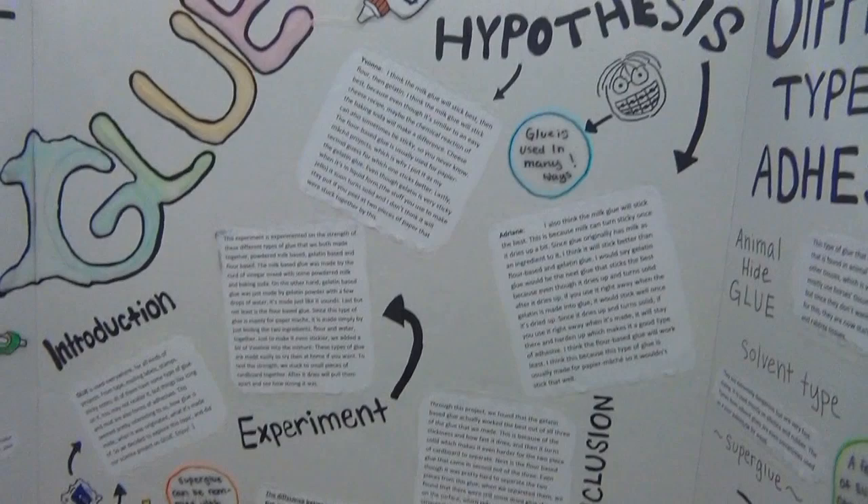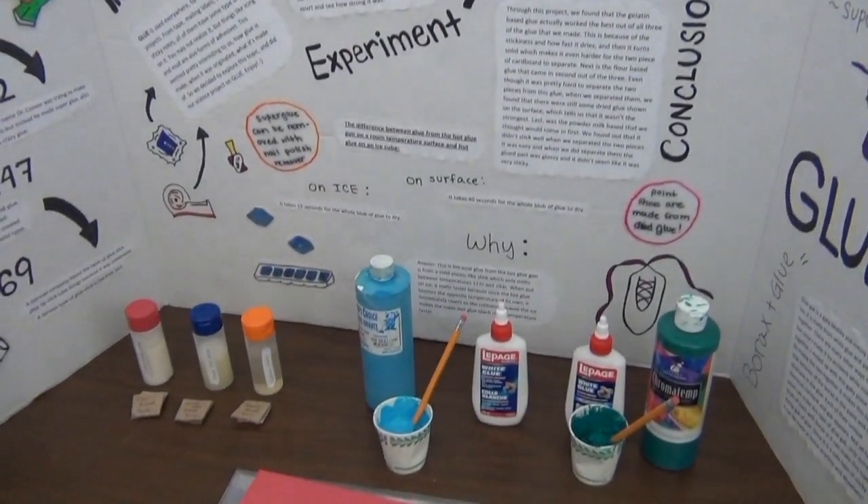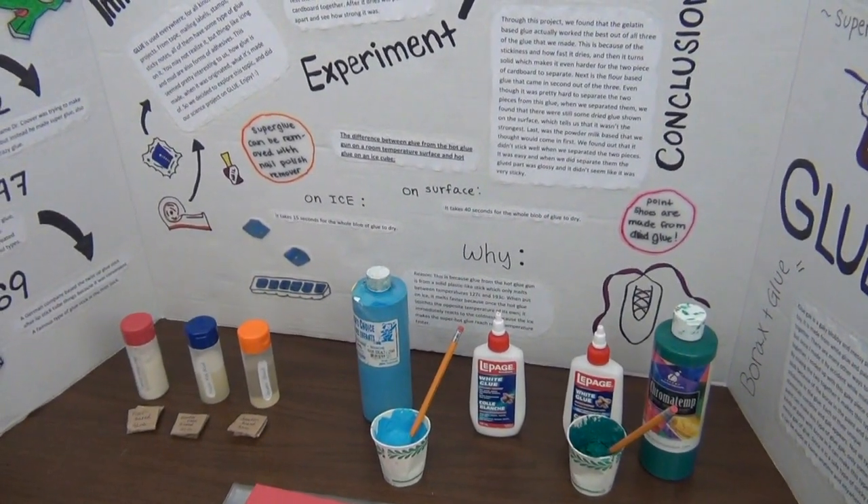Well, I really like how you had a hypothesis to start with, and you experimented to find out if that hypothesis was true or not. Well done — you're a great young scientist. Thank you very much.